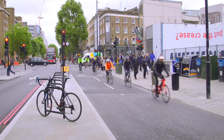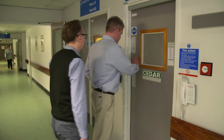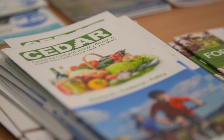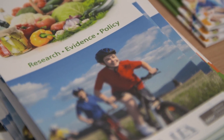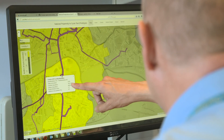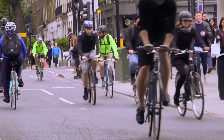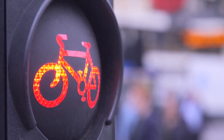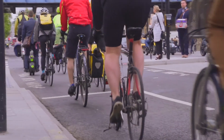We know what kind of cycle routes people want — ones that keep them away from motor traffic — but where should we be building them? Traditionally, tools for transport prediction and planning have focused on motorised transport and dealt poorly with walking and cycling. This is a particular problem for cycling because of the massive suppressed demand. However, looking at where the one in 30 are currently riding doesn't necessarily tell you where the potential for cycling growth is greatest.